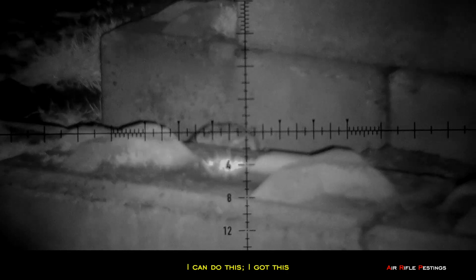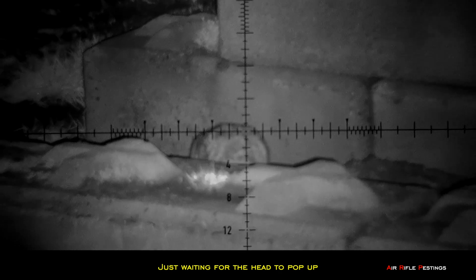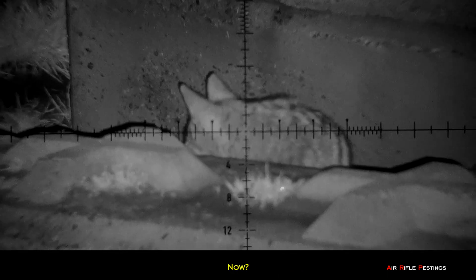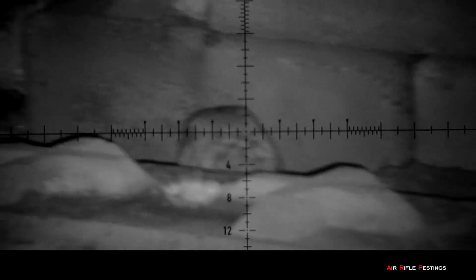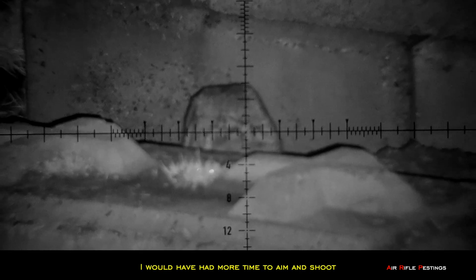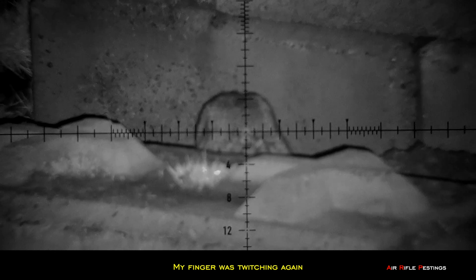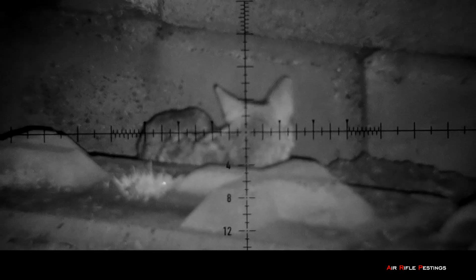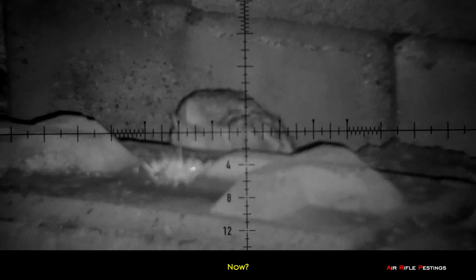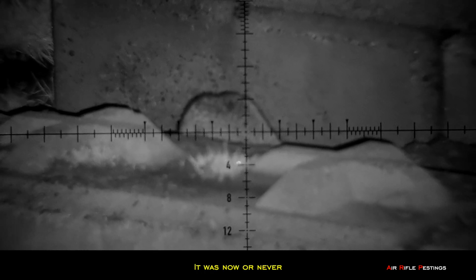It looks like it was feeding. I told myself I can do this — I've done this before. Just waiting for the head to pop up now, so I zoomed in a little bit. I almost squeezed off a shot. As you can see, if it were any higher I wouldn't have a clear shot to the head. My finger began to twitch again and my anticipation was getting worse. This was getting worse by the second. I told myself to take the shot when the head popped up again — it was now or never.